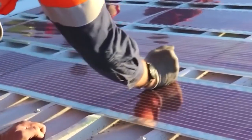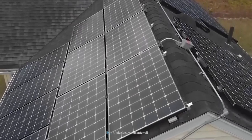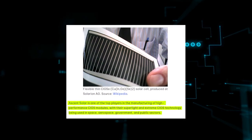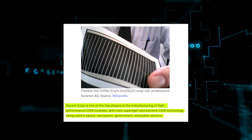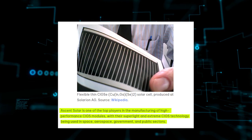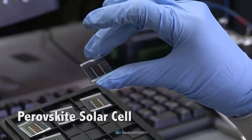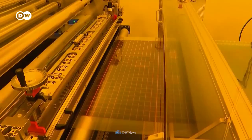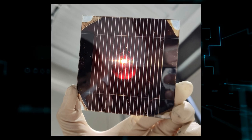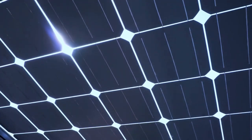CIGS solar cells, with efficiencies as high as 21%, are proving to be the more attractive high-efficiency and cost-effective alternative for both residential and commercial installations. With their super-light and extreme CIGS technology, Ascent Solar has established itself as a leading manufacturer of high-performance CIGS modules for applications in the aerospace, government, and public sectors. Due to their low cost, smaller design, low temperature processing, and excellent light absorption properties, hybrid metal-halide perovskite solar cells have gained significant attention among the next-generation solar cells, with good performance under low and diffused light.